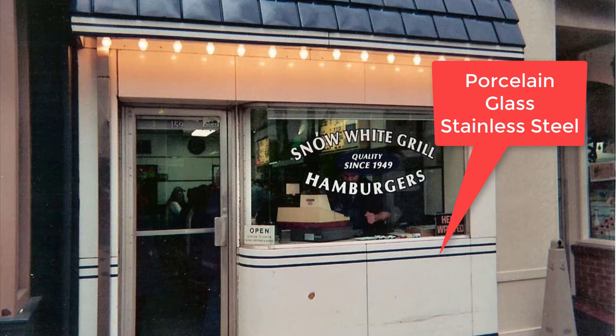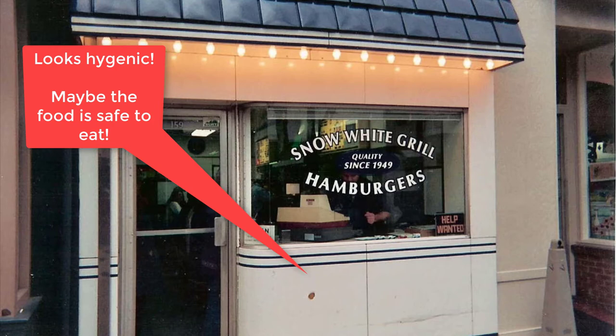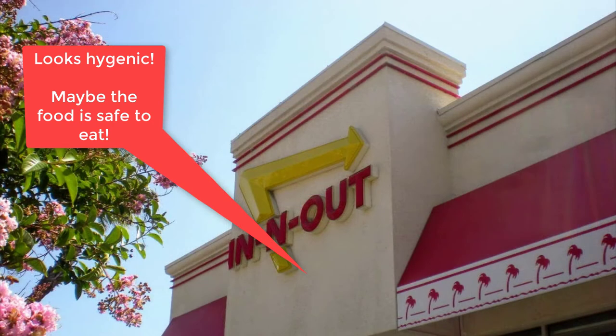So hamburger joints borrowed the landscape and architectural vocabulary of medical facilities, such as hospitals and dentist offices. They even dressed their employees in all-white uniforms, complete with snow-white hats, just like nurses. This was a cue to hamburger customers that they could trust the quality of the meat.